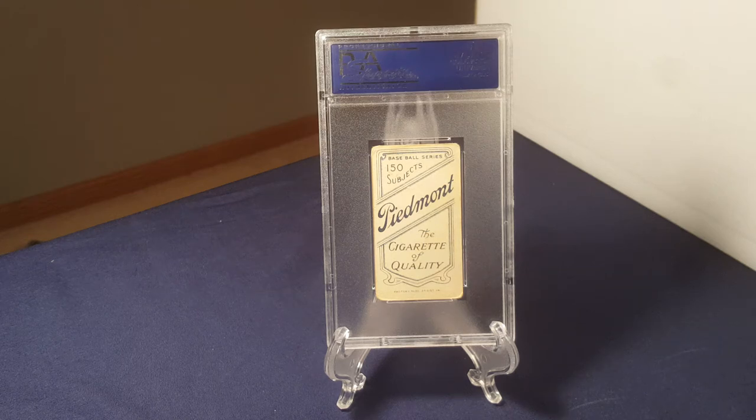Happy Monday everyone. Welcome to the Card Closet. Thanks for joining me for another episode. I noticed when I was going through my box of slabs that there have been a variety of different types of companies that have sold baseball cards as a part of their product. Especially in the early, early days baseball cards were just a kind of a throw-in to the product to try to get you to buy it. So I'm going to walk through my slabs and show you some samples of the different types of products that baseball cards have been added to in order to sell them.